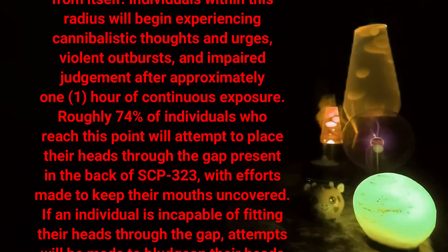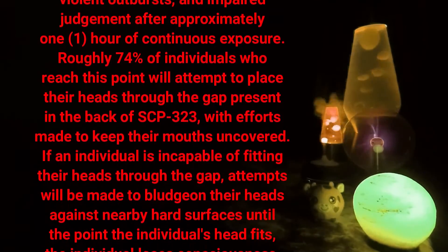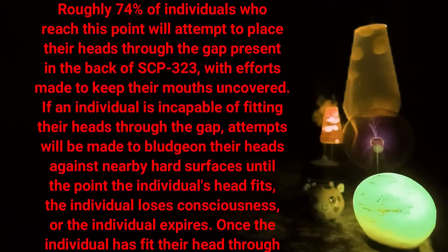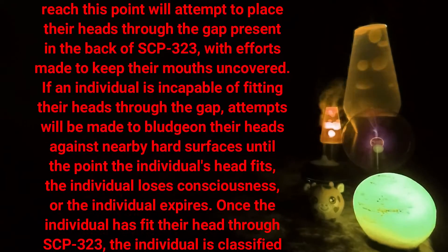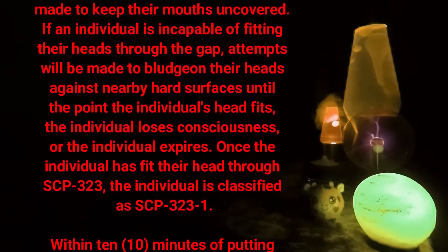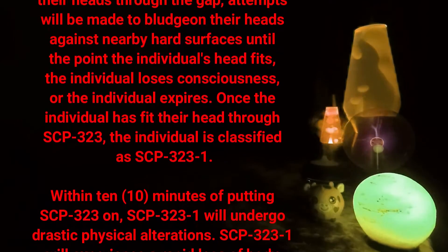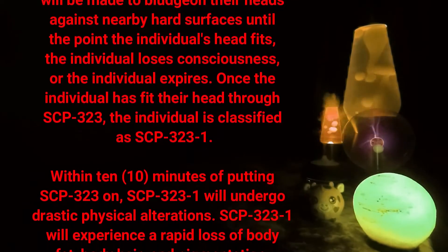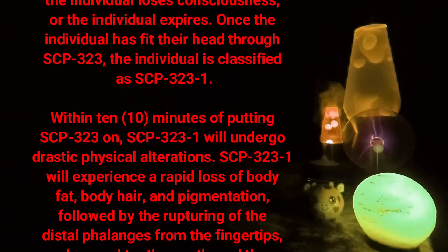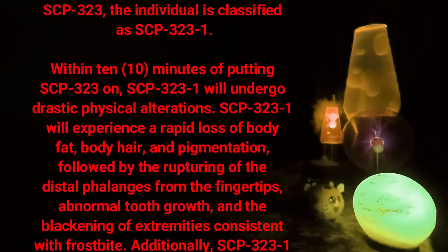Efforts are made to keep the mouth uncovered during the attempt. If an individual is incapable of fitting their head through the gap, attempts will be made to bludgeon their head against nearby hard surfaces until the individual's head fits, the individual loses consciousness, or the individual expires. Once the individual has fit their head through SCP-323, the individual is classified as SCP-323-1.